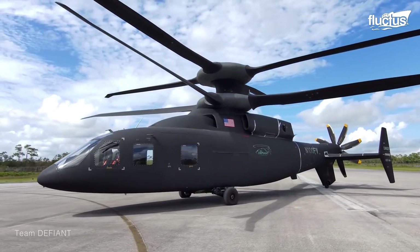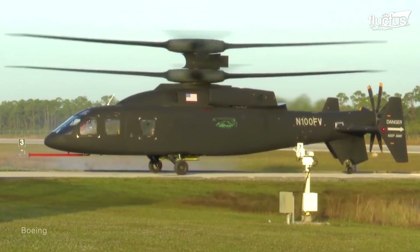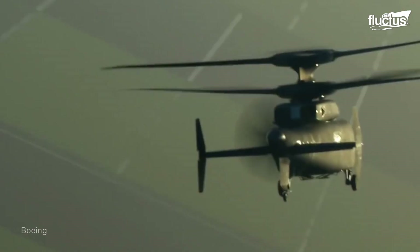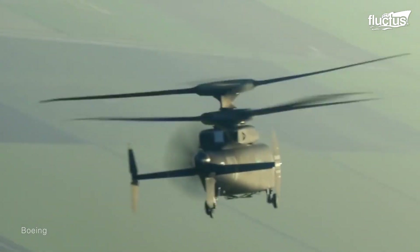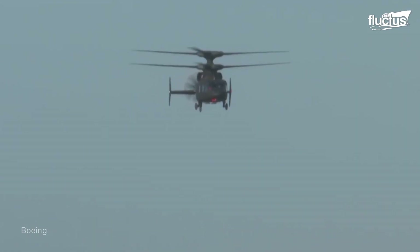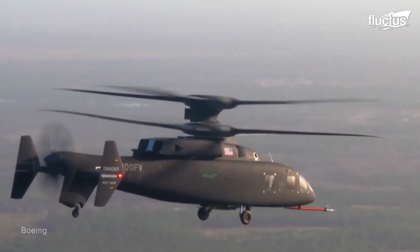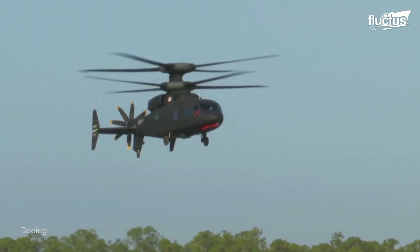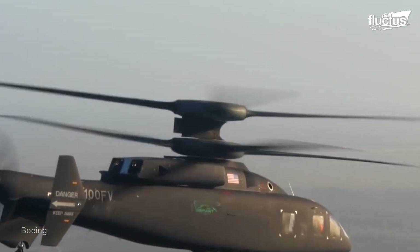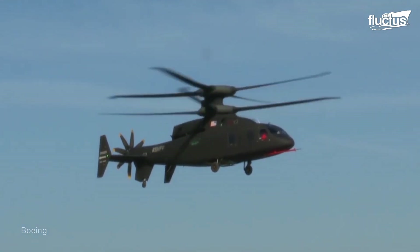It has also performed tests with just one rotor operational. On January 13, 2020, the Defiant-X performed its first speed test, during which it achieved speeds over 115 miles per hour for the first time. Later trials would see it more than double this rate of speed with little issue. This video also provides an excellent close-up view of the Defiant's low-level maneuverability, which will help it employ new evasive tactics in the field.